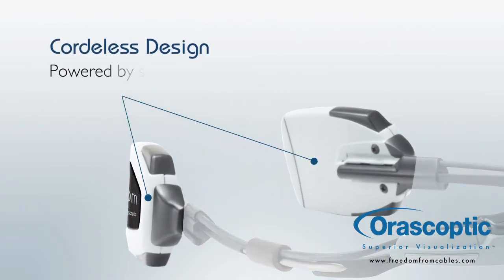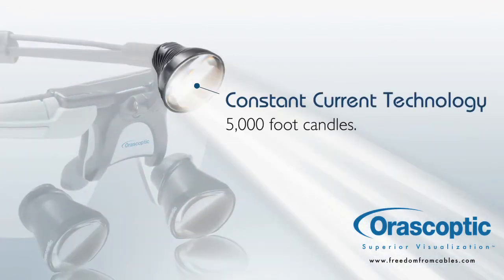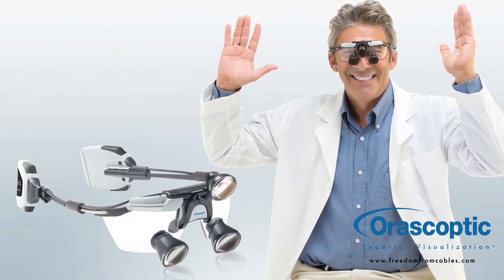Powered by small rechargeable battery pods that attach right on the loupe frame, the lightweight Freedom provides consistent illumination up to 5,000 foot-candles. Besides being cordless, Freedom offers lots of other great features.